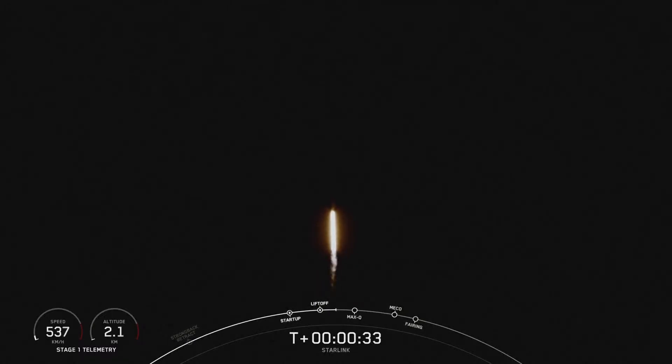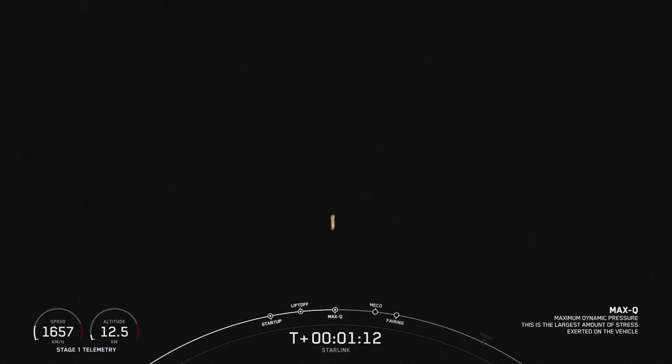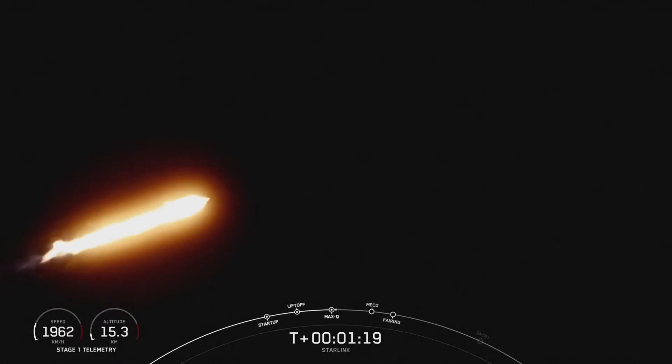At T plus 30 seconds, F9 has successfully lifted off from SLC-40 at Cape Canaveral, Florida at 12:01 a.m. Eastern Time. The next major milestone coming up is Max-Q, which is when the vehicle experiences the greatest amount of external stress as it ascends through the Earth's atmosphere. Vehicle is supersonic — Falcon 9 is now traveling faster than the speed of sound. Max-Q — the rocket is experiencing the largest amount of external stress.